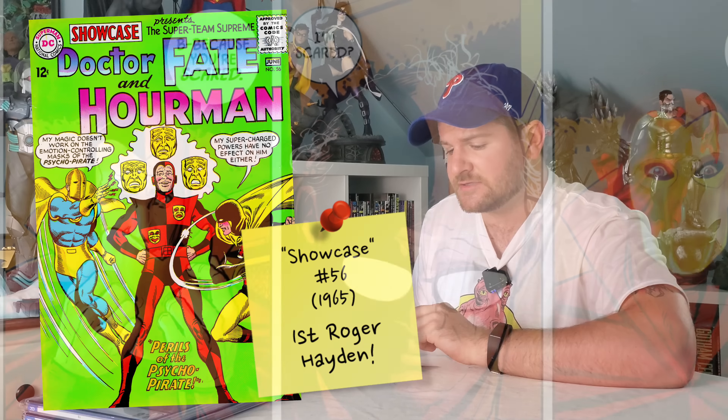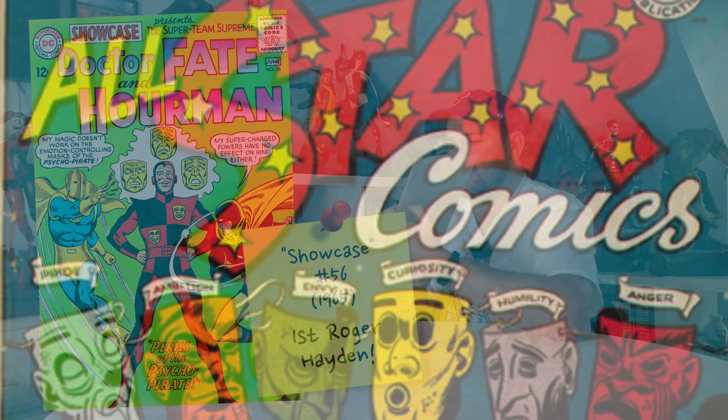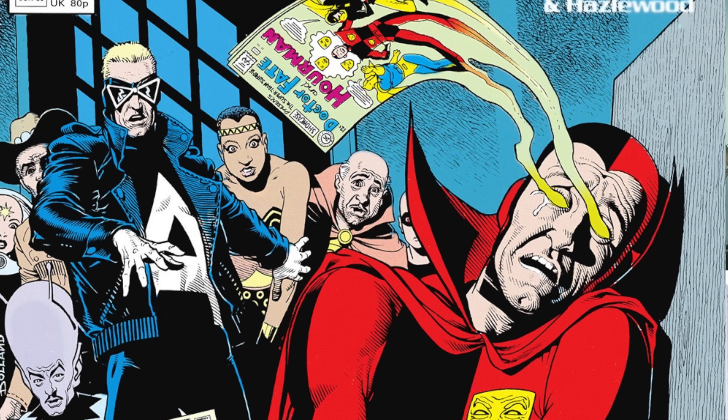Next up is the first Silver Age entry on this list: Showcase issue #56 from 1965. This is the first appearance of Psycho-Pirate — specifically Roger Hayden's version, which is the one we know today. Psycho-Pirate did exist earlier, but I think one reason it's so underrated is CGC just calls it the first Silver Age appearance of Psycho-Pirate, when it should say the first appearance of Psycho-Pirate (Roger Hayden), because this is a whole different character from the Golden Age version.